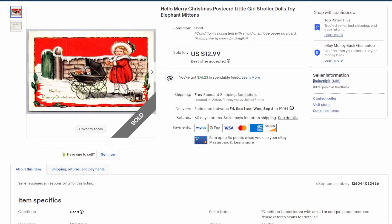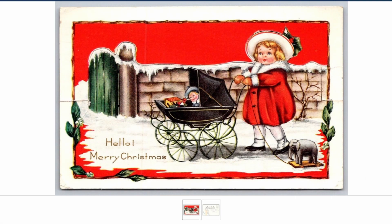Here's another postcard we listed together on a recent live listing show — Christmas postcards. I've been putting them up reluctantly because I need to get rid of them, and I'm glad I did because this one took a best offer of $10. It's a little girl pushing a stroller — or a pram as Dawn would say — a nice looking image. Sold for $10.